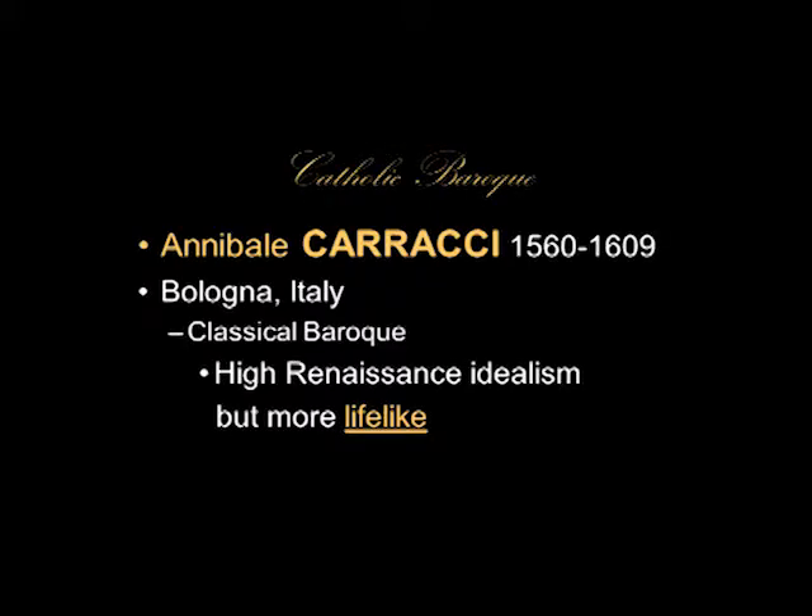The first artist we're going to talk about is Annibale Caracci. He comes from a family of painters — his brother Agostino and his cousin Ludovico are also very famous artists from Bologna in Italy. He exemplifies the classical Baroque. What Caracci wanted to do was to get away from mannerism — he rejected mannerism — and use the High Renaissance idealism but make it more lifelike, perhaps a bit more dramatic. And so we call that Classical Baroque.